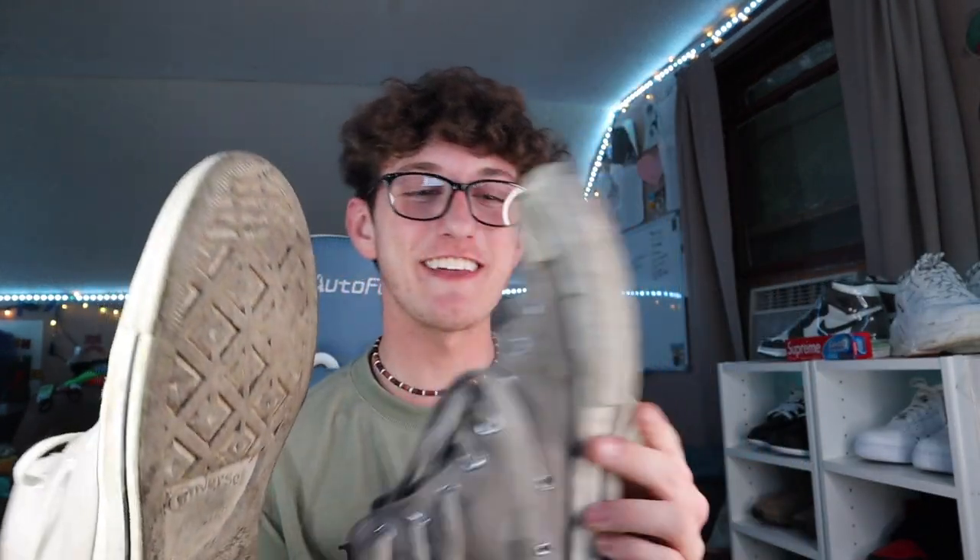These are the FOGs — the Fear of God Converse. These are like $200 brand new, and these things are beat. Look at these — I beat them up. When I got them I didn't think I was gonna beat them up, but then I was like you know what, I really want some hype shoes to ride in, so these were my first pick.